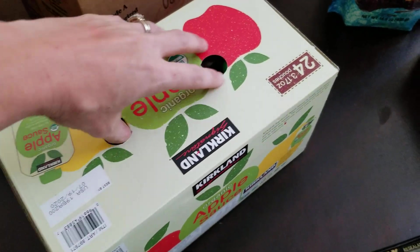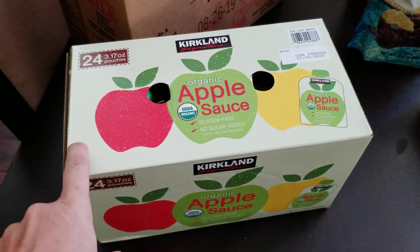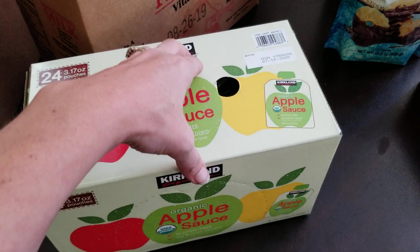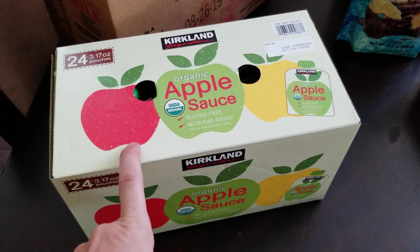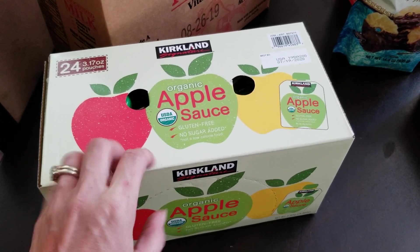One snack that all the kids like are these applesauce pouches. It's actually a really good deal for $10 — you get 24 and the only ingredient in there is apples, so it's a really good deal and an easy thing to throw into their lunch box, especially when I'm running low on fresh fruit.